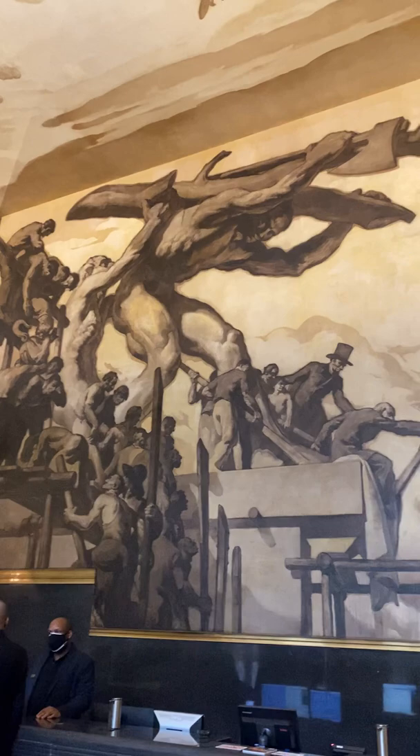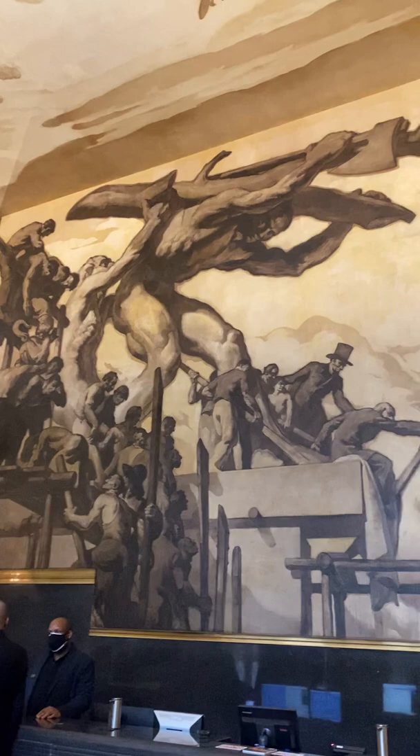They asked Rivera to paint over Lenin, and when Rivera refused, they promptly fired him.